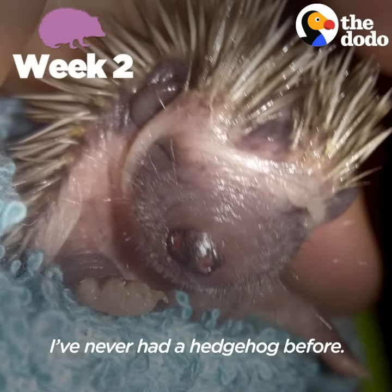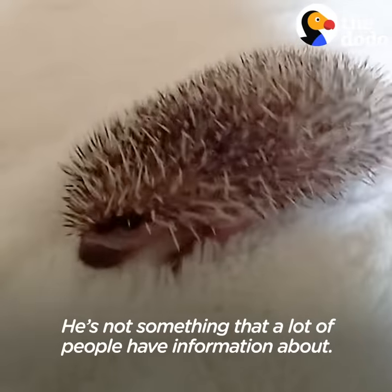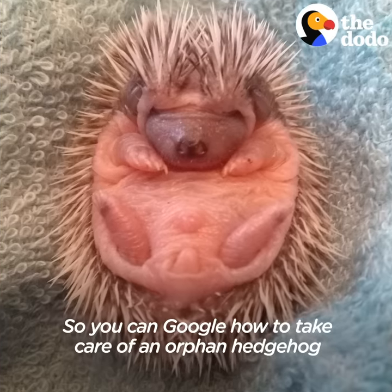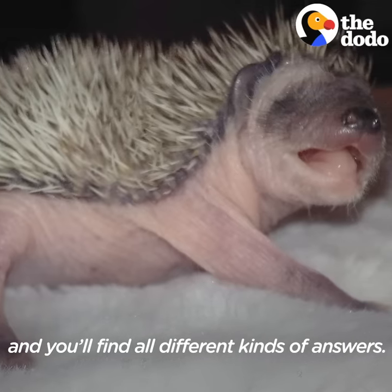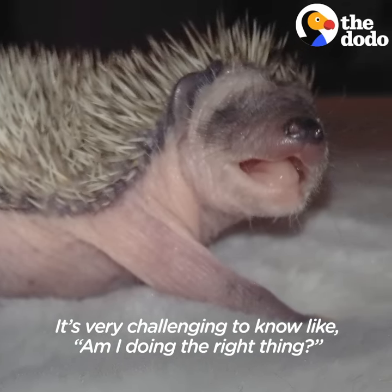I've never had a hedgehog before, and I jumped on Google to figure out what to feed him. He's not something that a lot of people have information about, so you can Google how to take care of an orphan hedgehog and you'll find all different kinds of answers. It's very challenging to know, like, am I doing the right thing?